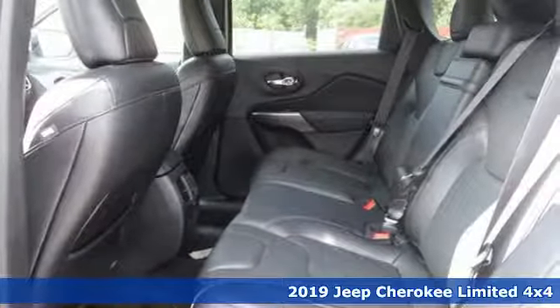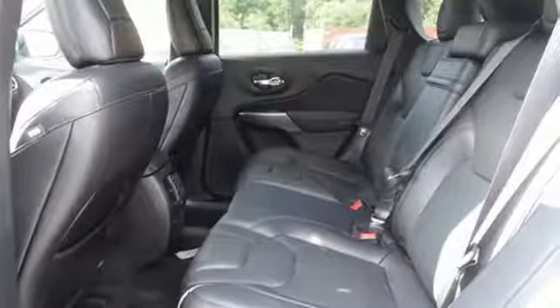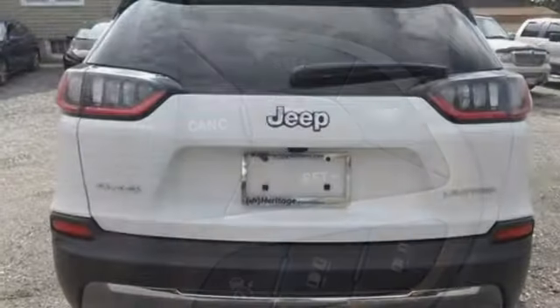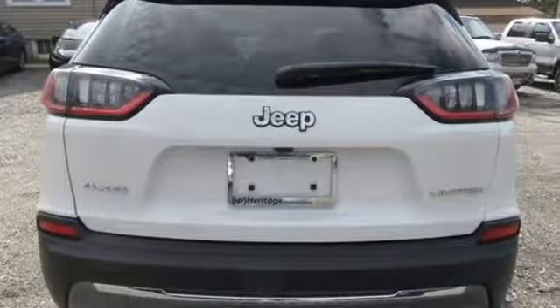Streaming audio, doors and push button start proximity key, front heated leather bucket seats, configurable instrument gauges, wireless phone connectivity, heated steering wheel.